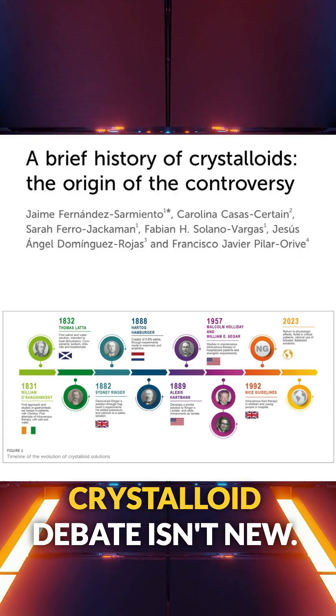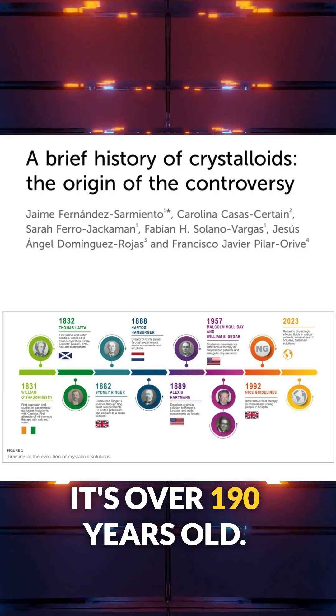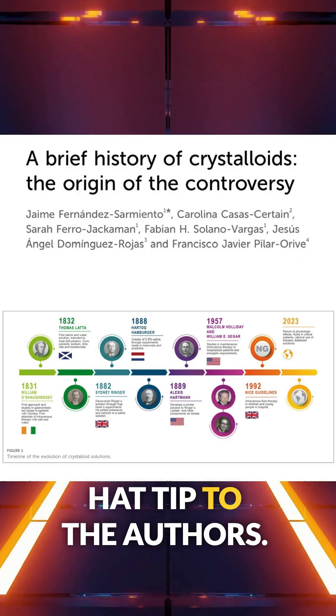Bottom line is that this crystalloid debate isn't new — it's over 190 years old. Hat tip to the authors.